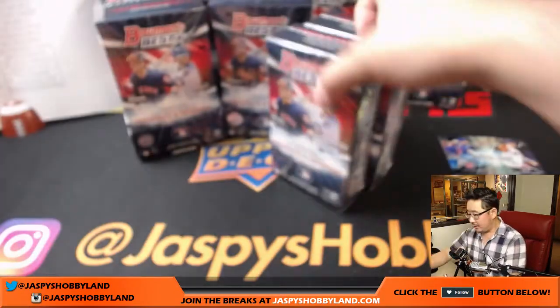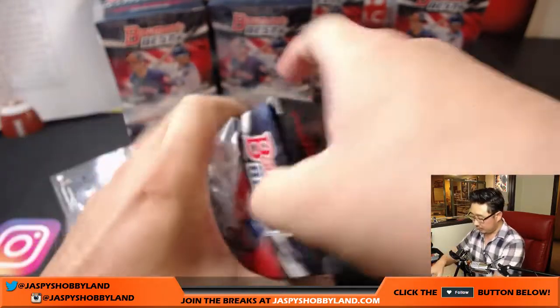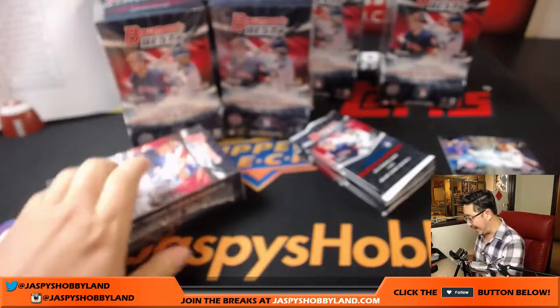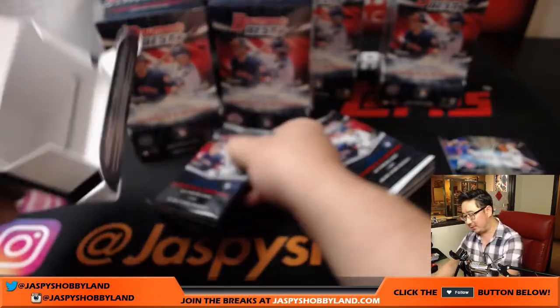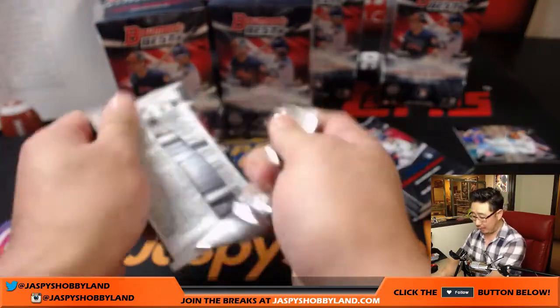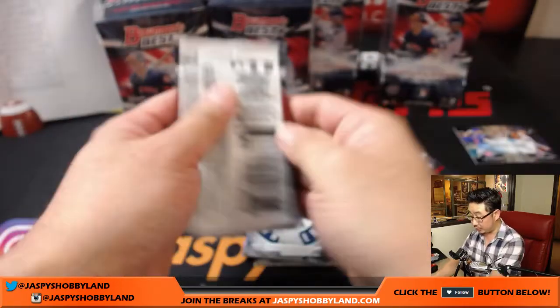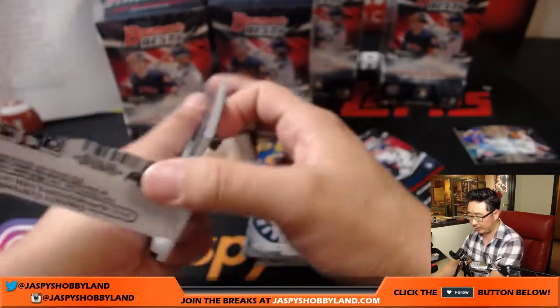The Dodgers got Yu Darvish — that's the big news in baseball, especially here on the West Coast. And one of the players we moved was Willie Calhoun, who has a great bat and a lot of home run power, but from what I hear has rocks for hands. He's not very good in the field, but I think that works great for the Rangers, an American League team — he could get some work as a DH, and see if that glove ends up developing.